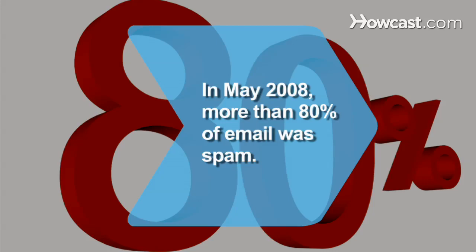Did you know, according to the software security firm Symantec, in May 2008, spam comprised more than 80% of all sent email.